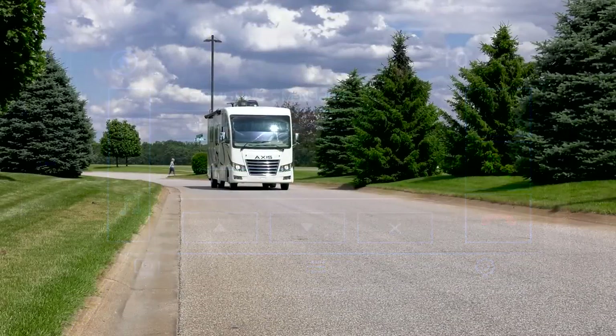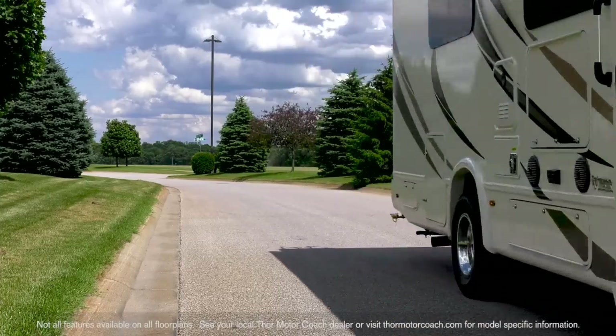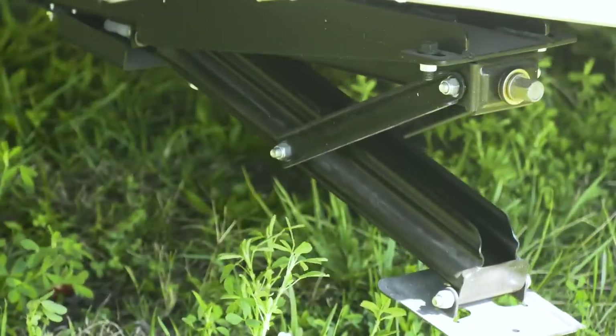The Axis 27.7 rides on a strong and smooth Moride chassis and is powered by a Triton V10 with 305 horsepower and 420 pound-feet of torque. When setting up, the Axis comes standard with an electronic stabilizing system.